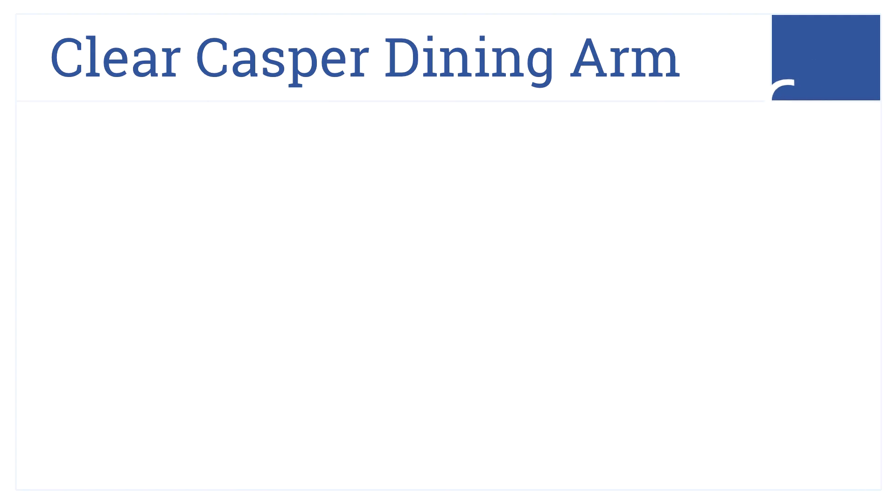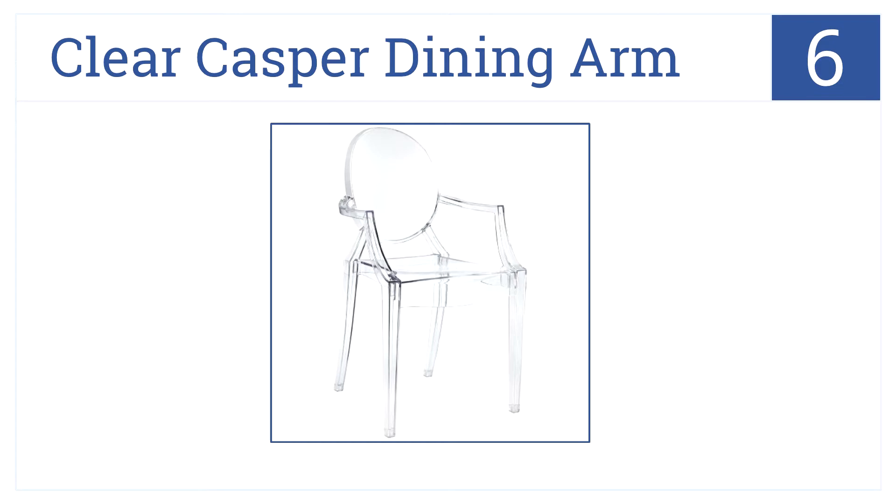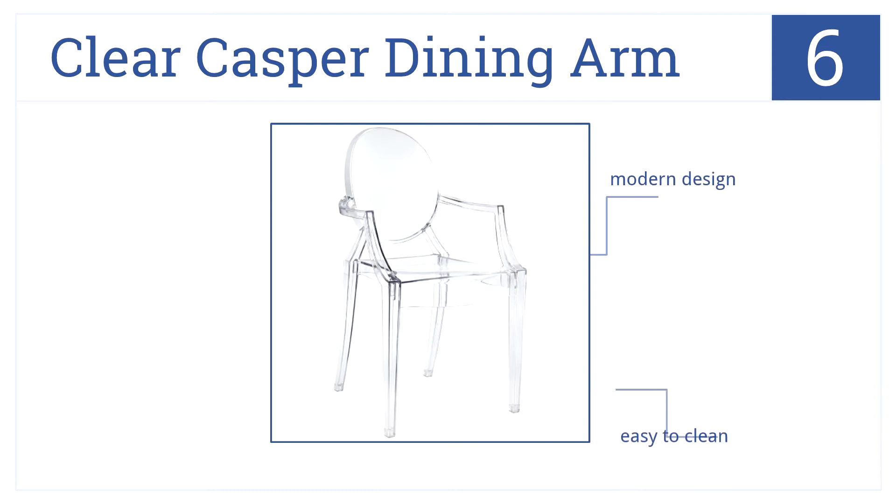The Clear Casper Dining Arm in the number 6 spot will add a unique flourish to your home, catching the attention of any who spot it. It is very modern and easy to clean; however, it's not quite the right look for many home decors.